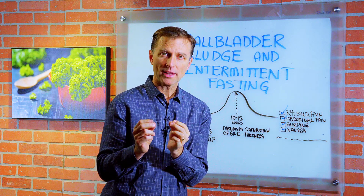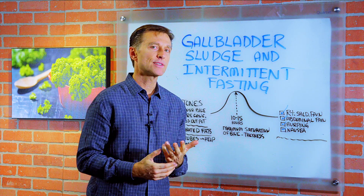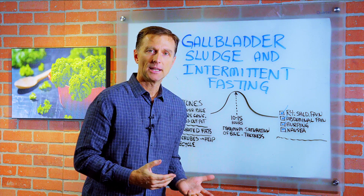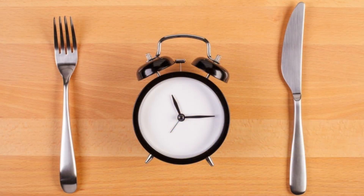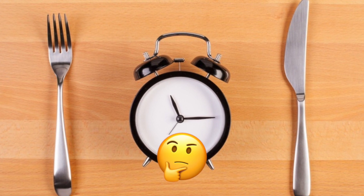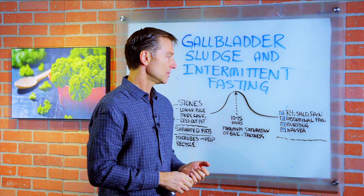Today we want to talk about the gallbladder in relationship to intermittent fasting. Some people have been complaining about gallbladder symptoms when they do intermittent fasting, and I'm going to give you some insights of why that could be. First of all, let's cover the symptoms of a gallbladder problem.